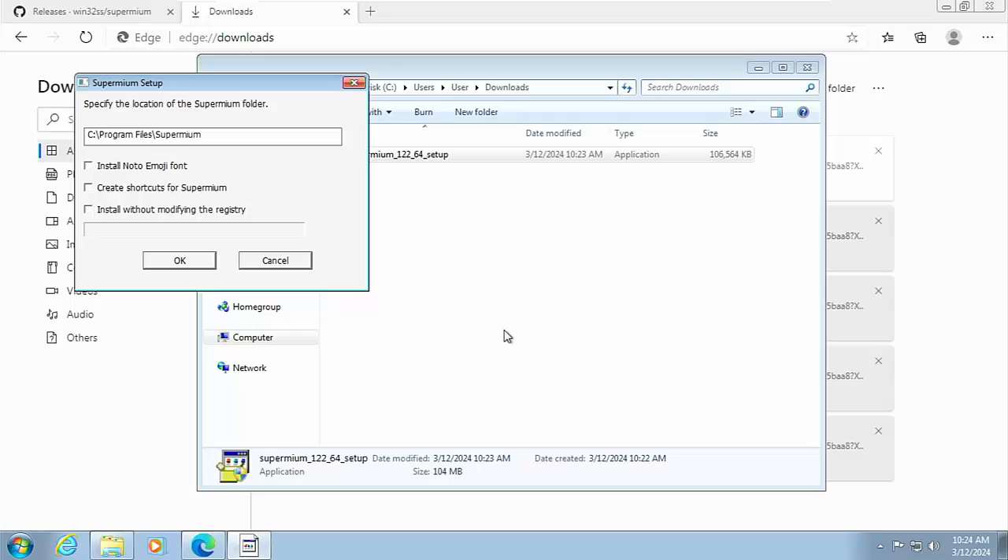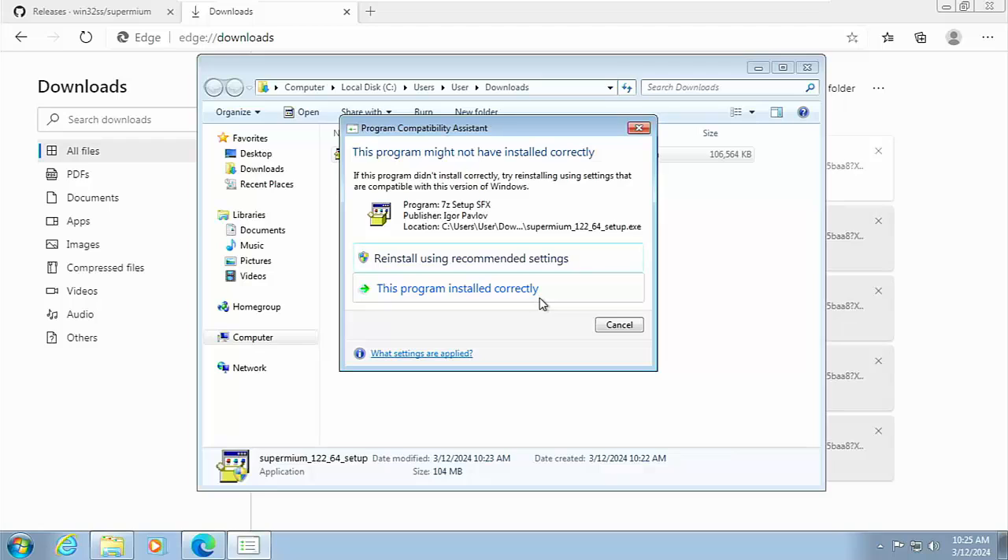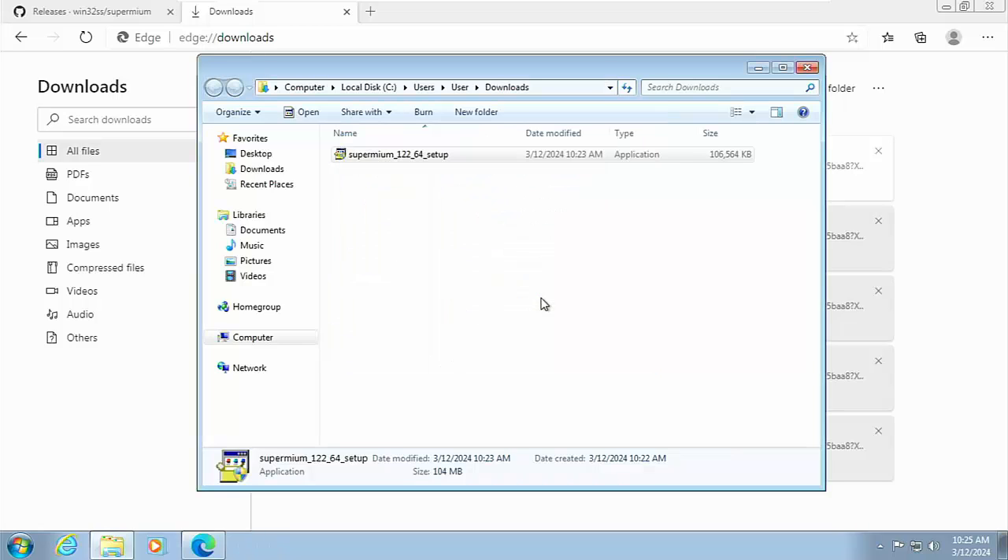It's a great browser — it'll even allow you to sync your Google account. You'll get a couple of options: install the Noto Emoji font (go ahead and tick that), and create shortcuts for Supermium (tick that too). If you don't want Supermium modifying your registry you can tick the option to install settings in a file instead, but generally that's not necessary. Click OK. Supermium setup has successfully completed — click OK.